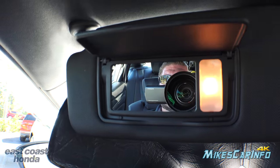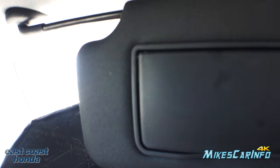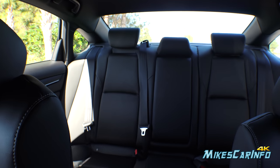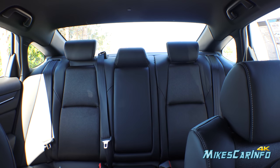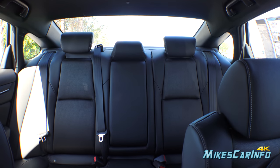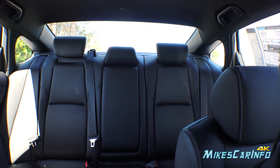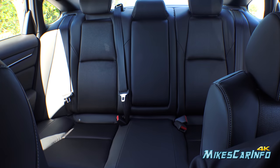The visors have mirrors and lights in them on both sides and also extend out. Looking at the visibility in the back — there's a big rear window and little windows behind the back seats, which are nice. Overall pretty good rear visibility, and the backup camera also helps with that.